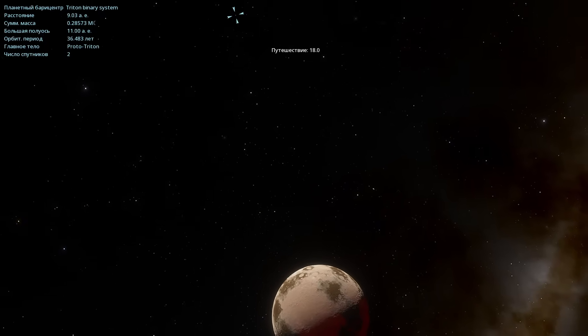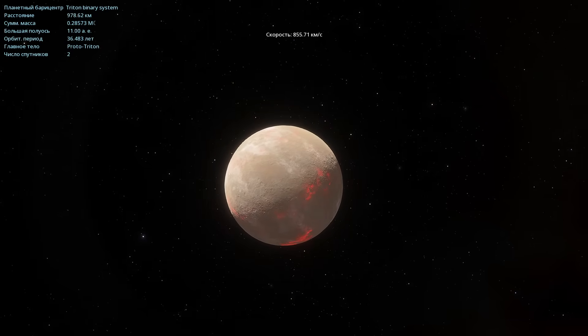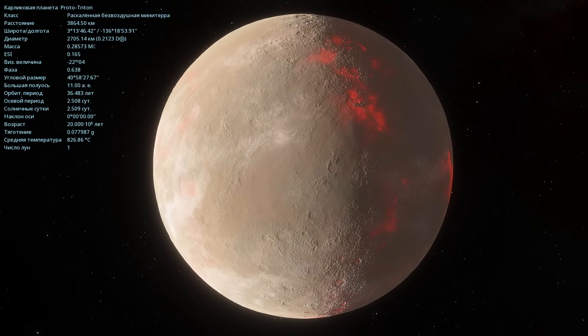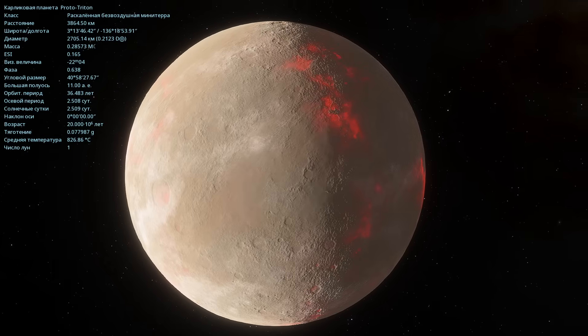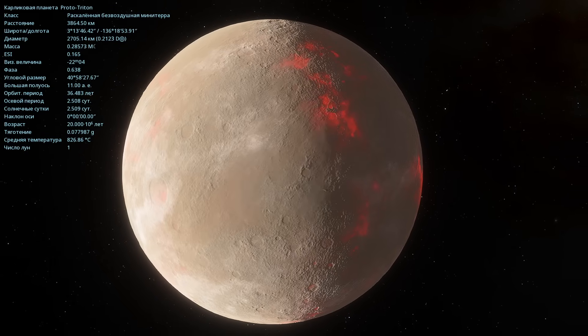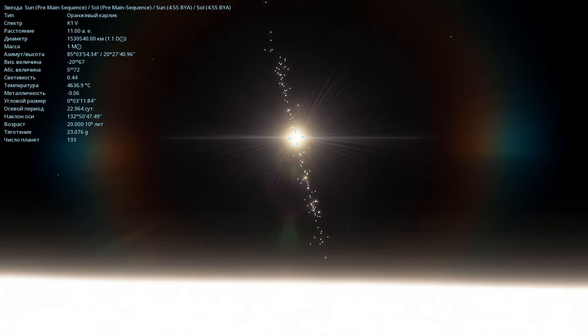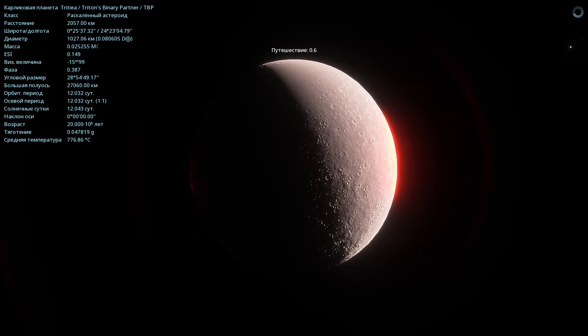Now let's fly to the dwarf protoplanet Triton. Right now it is considered a dwarf planet here, because there's a widely accepted theory that Triton was later captured by the gravitational pull of Neptune. So that's basically how it looks. It's unusual — we have a double planetary system here. Triton's temperature is 826 degrees Celsius, its diameter is 2705 kilometers, and its mass is 0.28 that of the moon. Let's descend straight to its surface. The distance to the star is exactly 11 astronomical units. Looking up at the sky, we see Triton's second natural companion. These two objects orbit each other around a common gravitational center of mutual mass. It says that this is the dwarf planet Tritia.